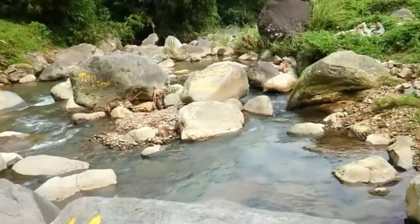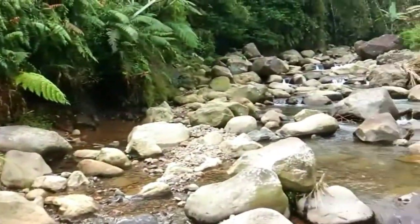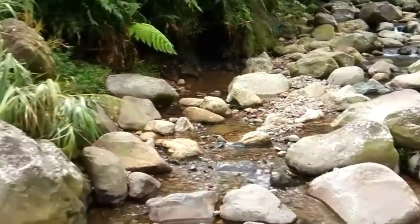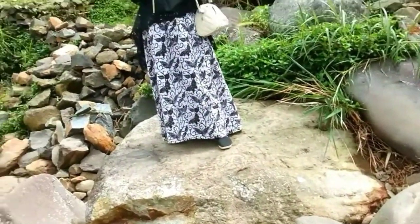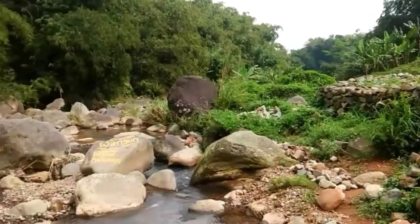Satu batu ini — oke teman-teman, di dulu dulu dilihat dari arah kubah sana, batu-batu besar. Luar biasa indahnya.